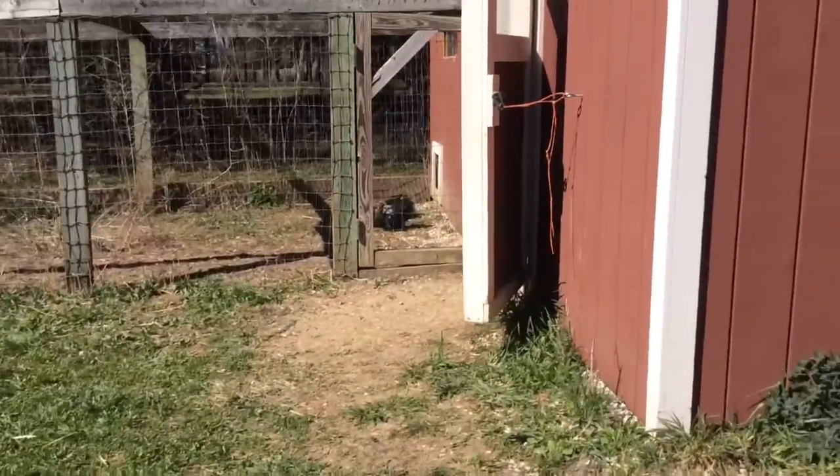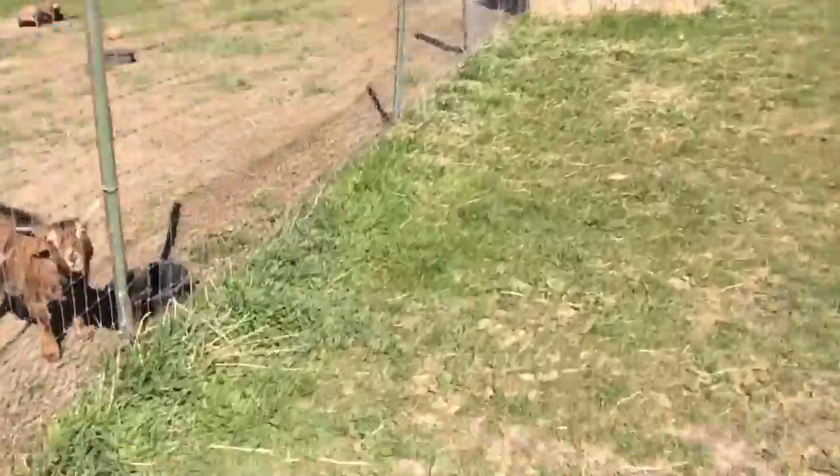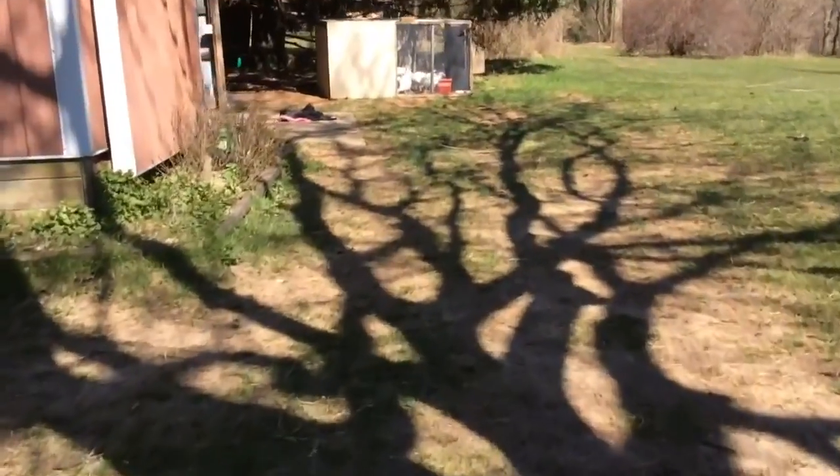They're all just laying there. Bye guys. Bye goaties. Bye turkeys.